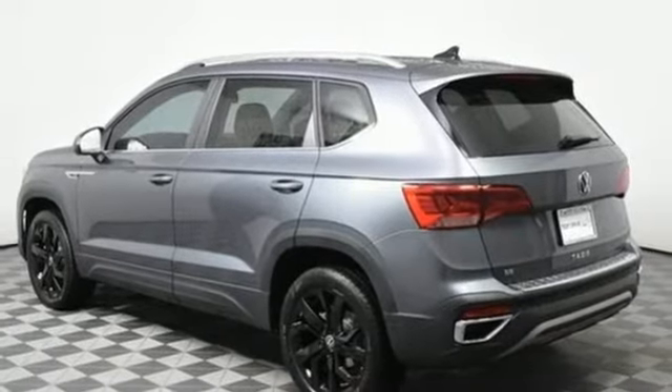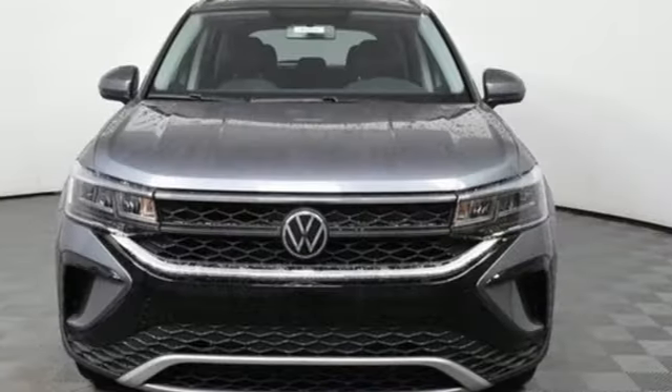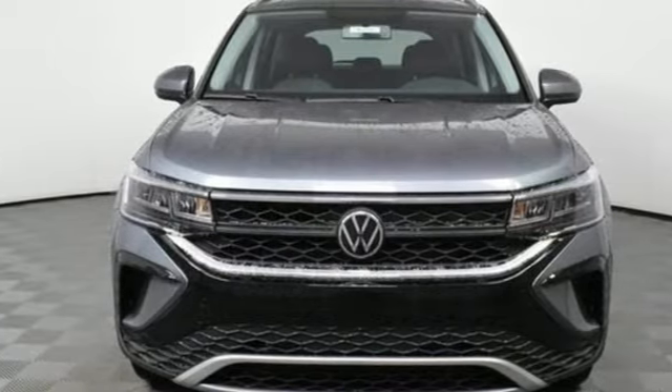Aluminum wheels, inductive device charging, and LED low and high beam headlights. Take it for a test drive today.